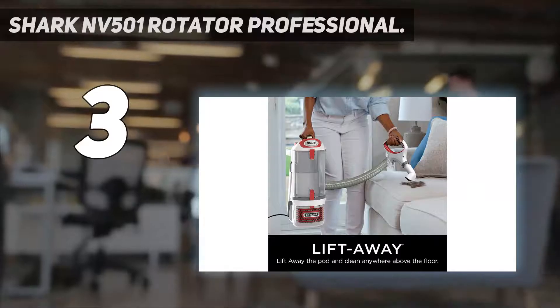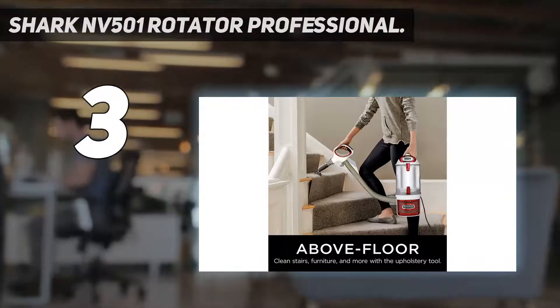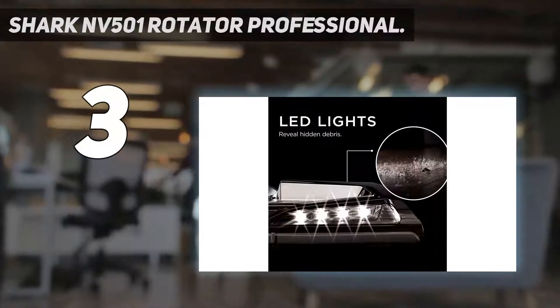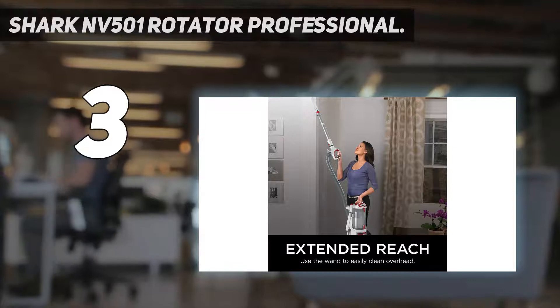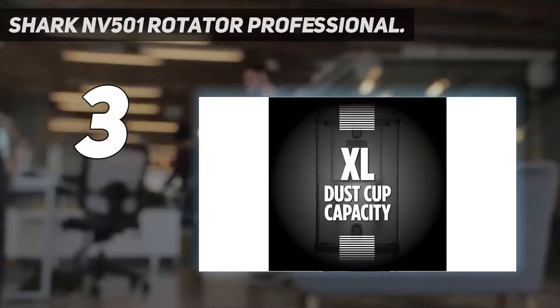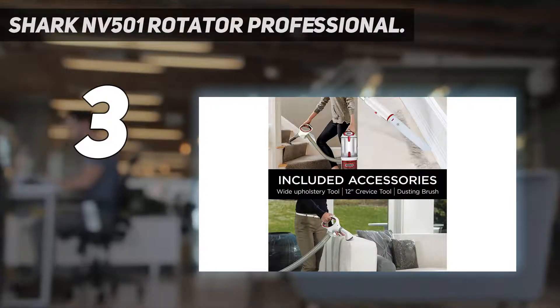At number 3: the Shark NV501 Rotator Professional. This corded vacuum by Shark features a bagless design and is fairly lightweight. The vacuum has a dust cup capacity of 1.3 quarts, which makes it ideal for house cleaning. The enhanced swivel steering makes it easy to switch from one surface to another. The pod can be easily lifted, and its user-friendly operation allows one to clean staircases, carpets, and different floor surfaces with ease. The vacuum has built-in LED lights to reveal hidden debris, resulting in a thorough cleaning experience.